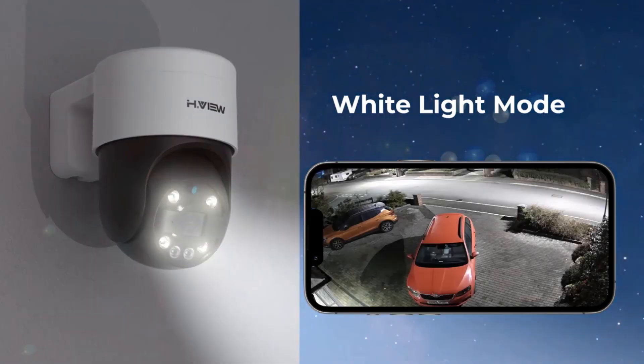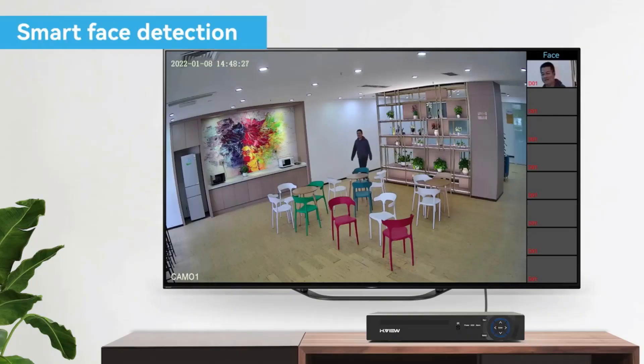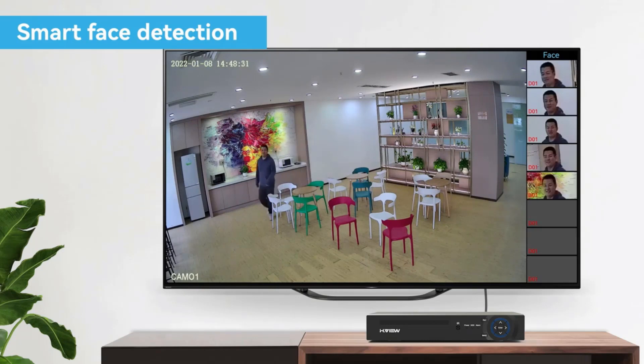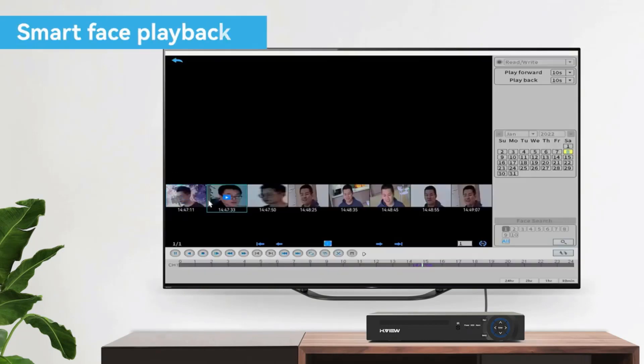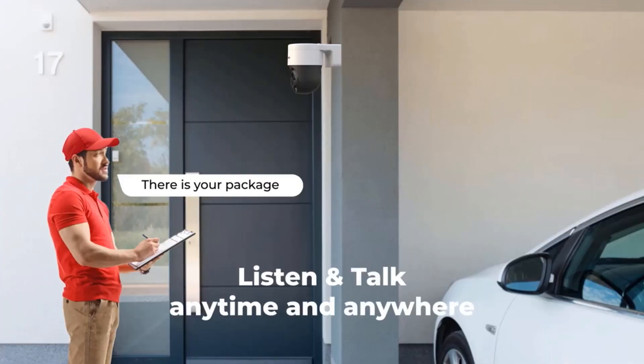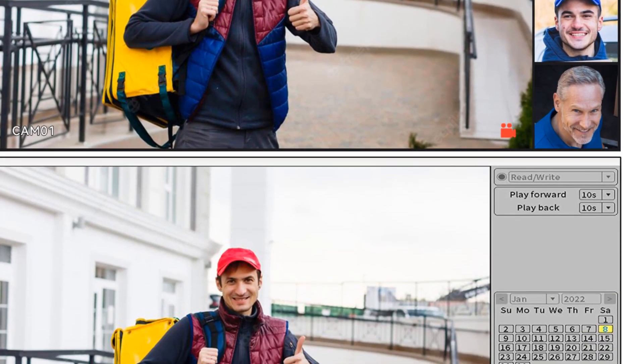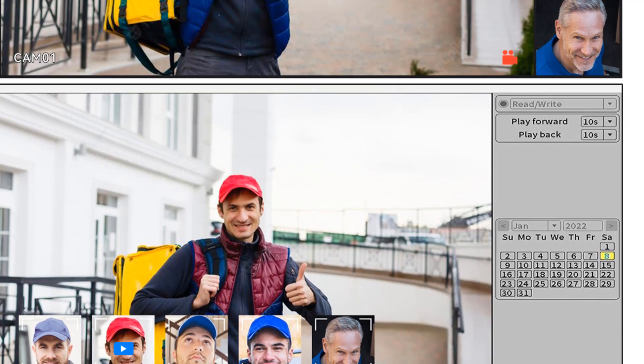Once an intruder is detected, the camera's spotlight and voice warning are triggered to alert potential criminals, and push alerts to your mobile device and email. Night vision has been greatly improved with 8 powerful spotlights and infrared LEDs. You can view clear details in full color and get your home well-protected day and night. You can create a variety of motion detection settings, including person detection, line crossing detection, intrusion detection, and area-specific detection.